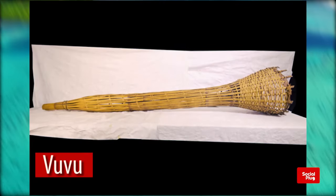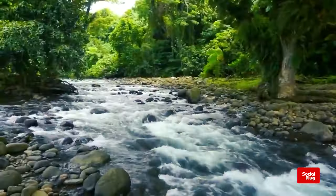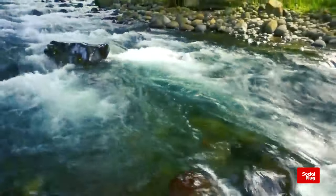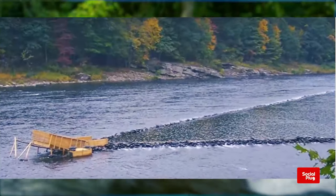The Vuvu is an eel trap made from woven split bamboos, widely used in rivers and streams of Viti Levu. They were placed at the outlet of a v-shaped rock structure built across shallow rapids, so fish and eels swimming downstream would be funneled into the trap.